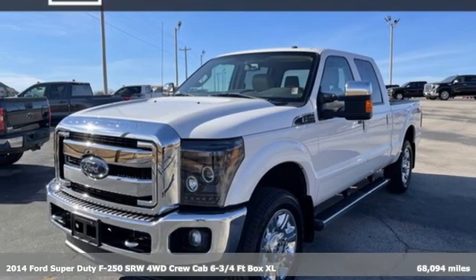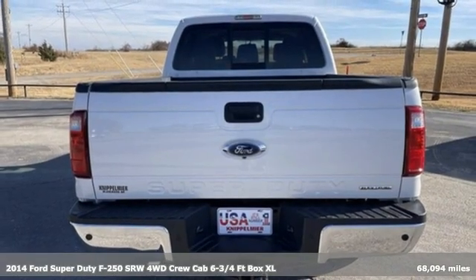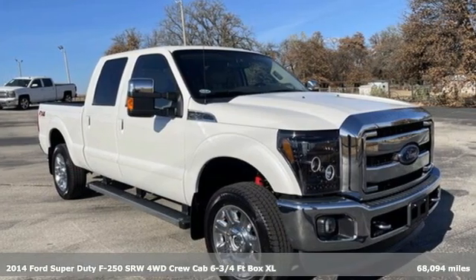It's a 2014 Ford Super Duty F250 single rear wheel. With a powerful engine and unbelievable towing capacity, it has a lot of pickup.